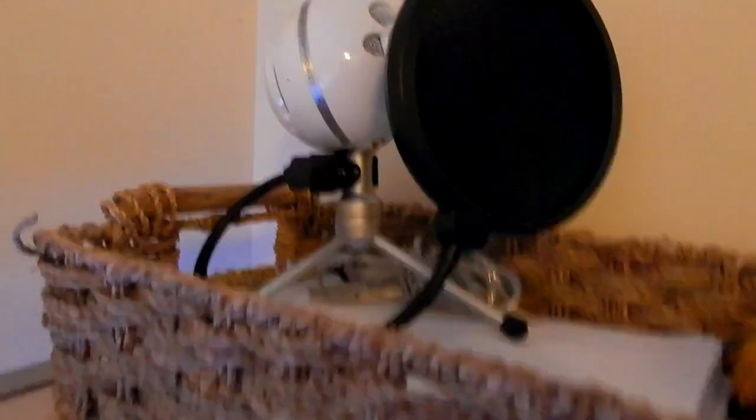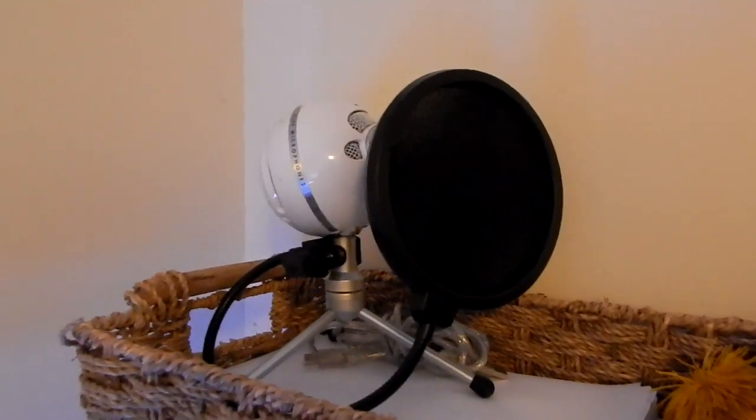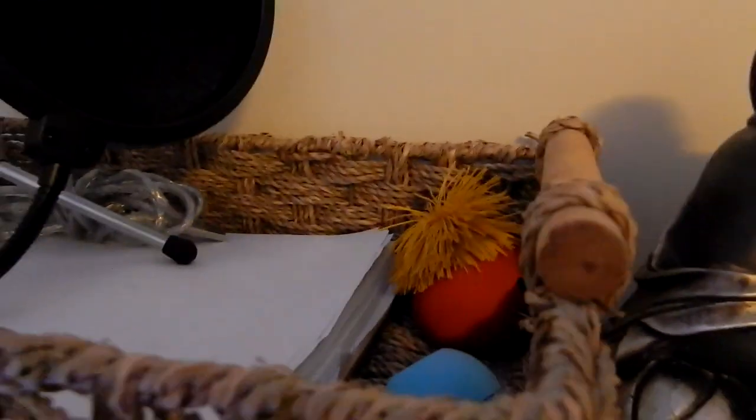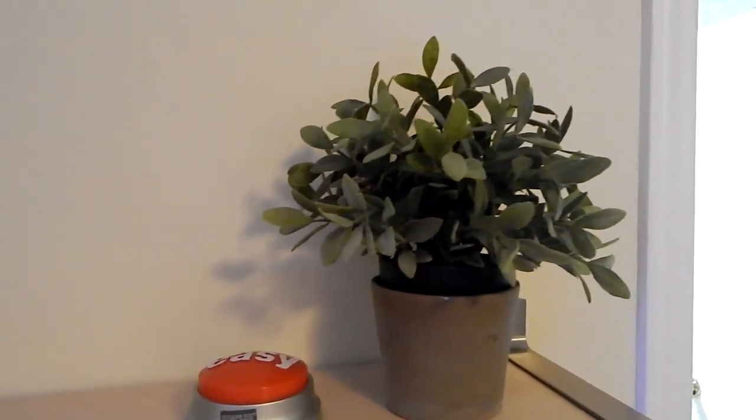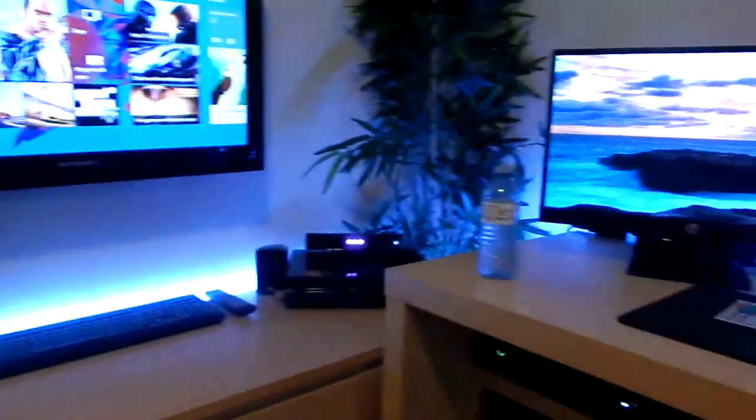There's a little plant back there — I kind of like my plants. Up here there's a basket, my Blue Snowball microphone with a pop filter and cable, a stress ball, some chapstick, paper, Henry the Buddha, and an Easy Button — 'that was easy' — and a plant.